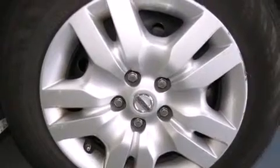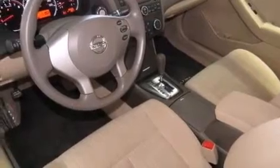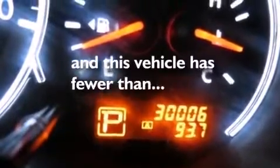Additional features include a passenger side airbag, latch-ready child seat anchors, rear seat child-proof door locks, air conditioning, and this vehicle has less than 30,000 miles.